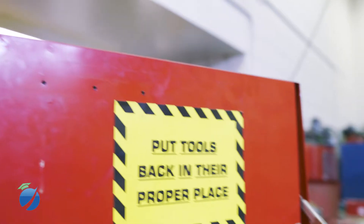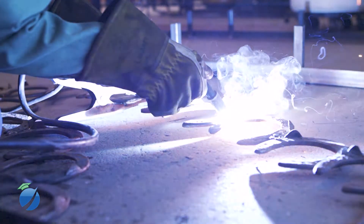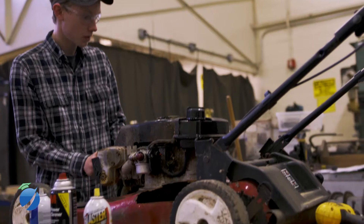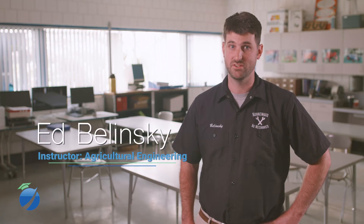The Ag Mechanics and Engineering class is a very diverse class ranging from mechanics all the way to welding and ag utilities. We do a lot more in mechanics than just taking apart motors and putting them back together. You're getting the maintenance in the shop, you're getting the welding, you're getting the carpentry. It lets students have the opportunity to work both in the classroom and in the shop.